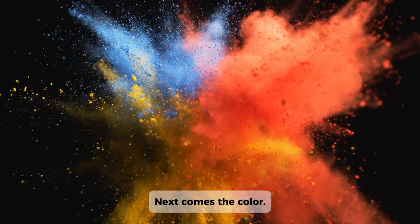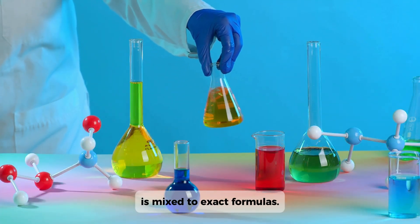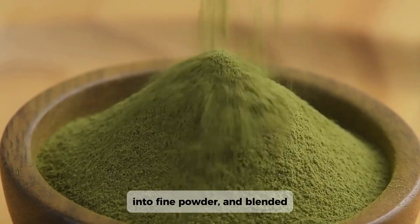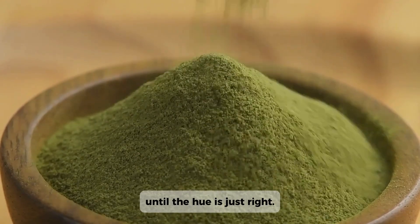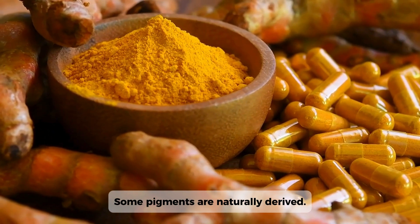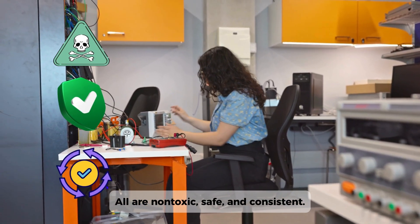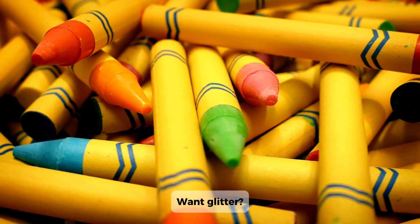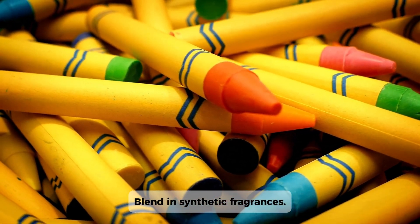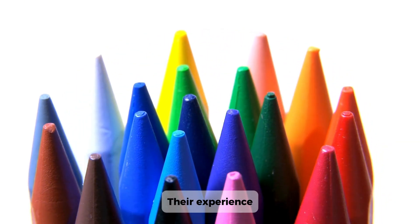Next comes the color. Each pigment, carefully crafted by suppliers, is mixed to exact formulas. These pigments are dried, crushed into fine powder, and blended until the hue is just right. Some pigments are naturally derived; others are engineered in labs. All are non-toxic, safe, and consistent. Want glitter? Add reflective mica. Want scent? Blend in synthetic fragrances. Today's crayons are more than just color — they're experience.